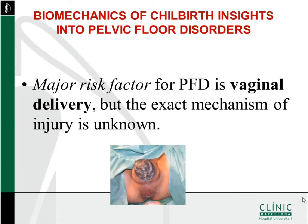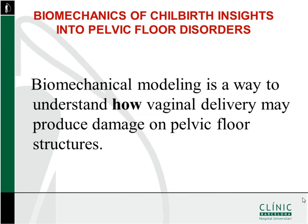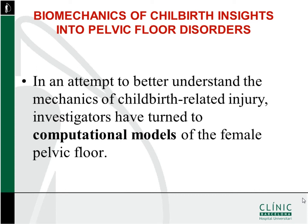As you have listened in the previous session, and as all of you know very well, a major risk factor for pelvic floor dysfunction is vaginal delivery. But the exact mechanism of injury is unknown. We need to know how mechanical injuries are produced and how this mechanical injury leads to pelvic floor dysfunction. Biomechanical modeling is a way to understand how vaginal delivery may produce damage on pelvic floor structures, and investigators have turned to computational models of the female pelvic floor.